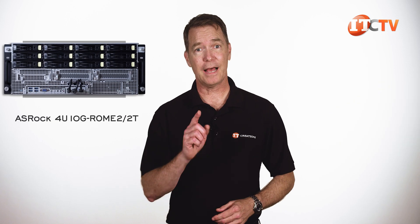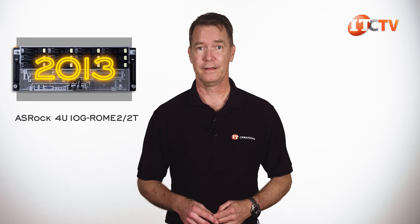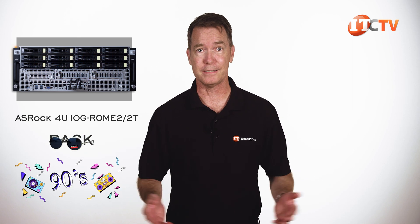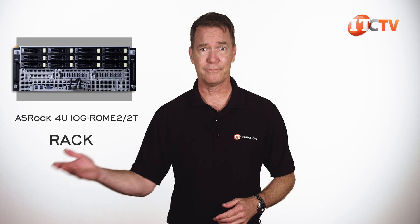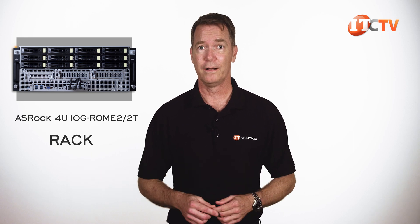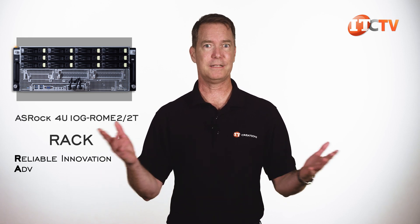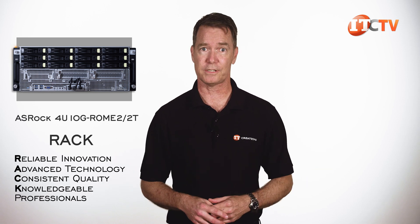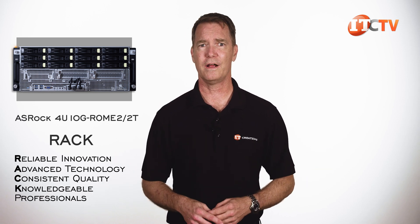We only had this server for about three days, so I will try and give as comprehensive a hardware overview as possible. ASRock Rack Inc. has been around since about 2013. They made an acronym out of the rack part of their name — Reliable Innovation, Advanced Technology, Consistent Quality, Knowledgeable Professionals — which just seems so 90s. Not that we needed another acronym for this industry. I thought the rack part was more a reference to server rack. Maybe it still is.